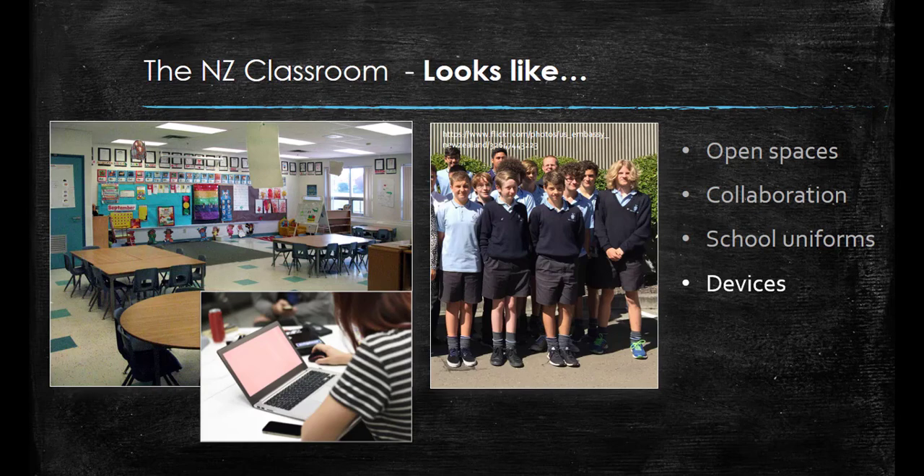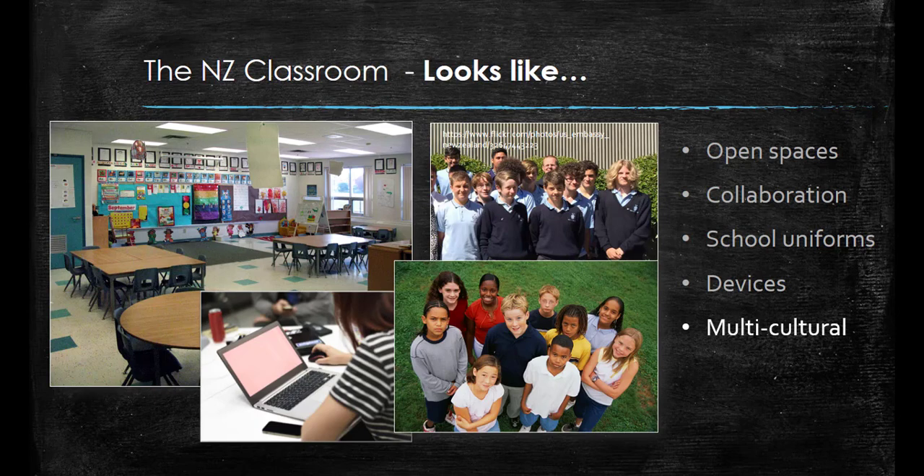If you looked into a New Zealand classroom almost anywhere in the country, you would notice that it is very multicultural. This fact allows the New Zealand classroom to be a place of rich learning, as students from all cultures are encouraged to share and explore their personal values, cultures, and heritages.